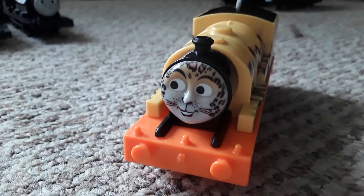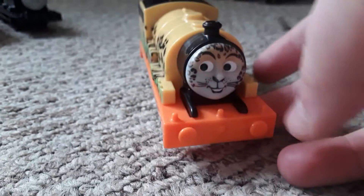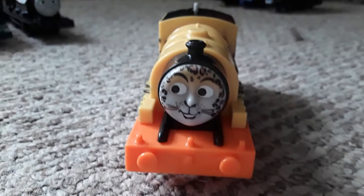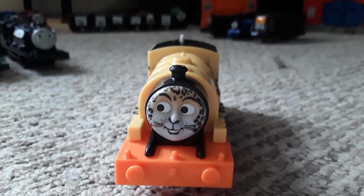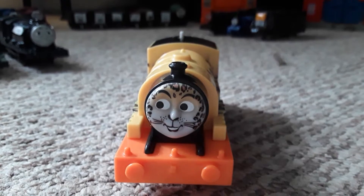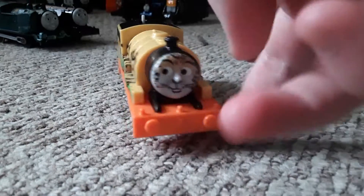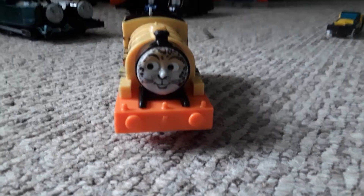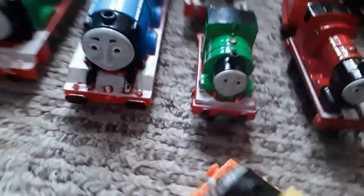One more thing — for the life of me I could not find my custom wooden railway Timothy. I'm sorry guys, I just couldn't find it anywhere. But with enough rambling and thank yous — thank you guys so much — let's get on with the video.